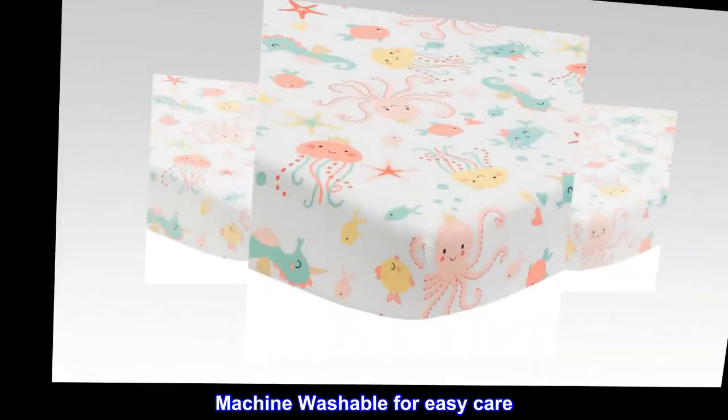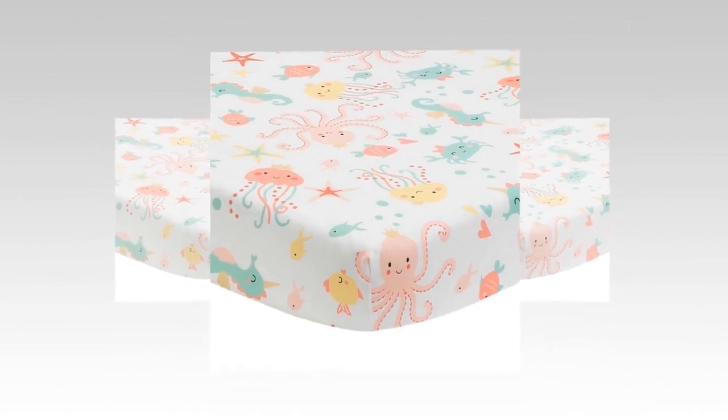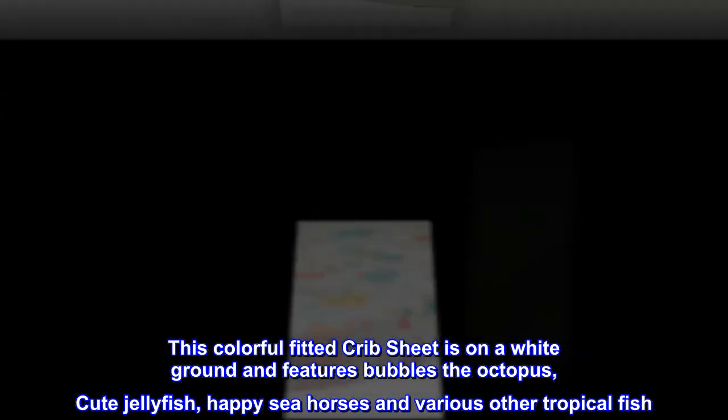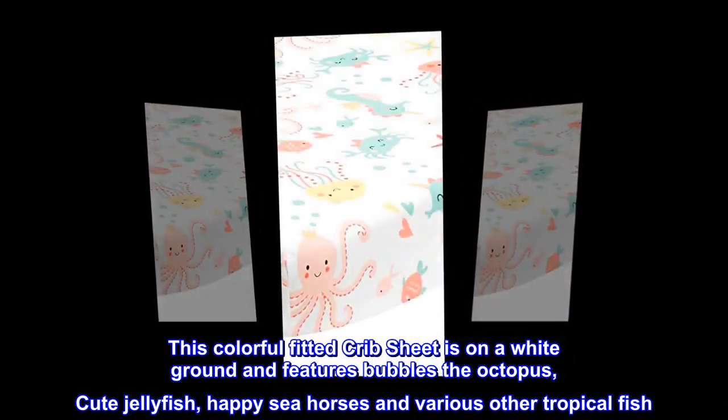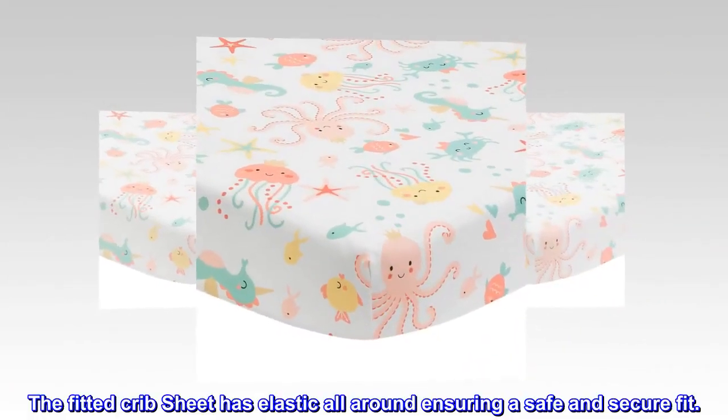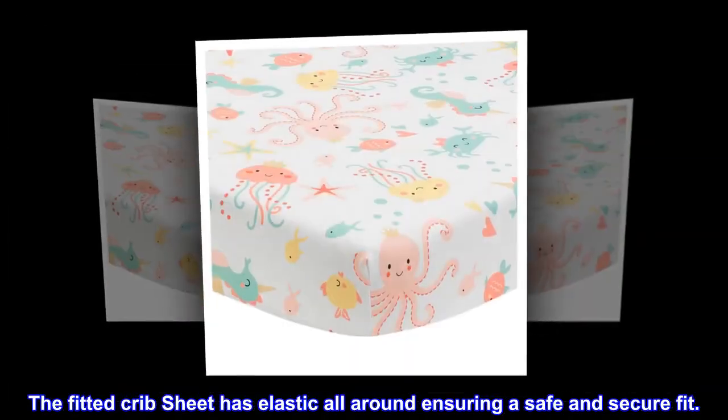Machine washable for easy care. This colorful fitted crib sheet is on a white ground and features Bubbles the Octopus, Cute Jellyfish, Happy Seahorses and various other tropical fish. The fitted crib sheet has elastic all around ensuring a safe and secure fit.